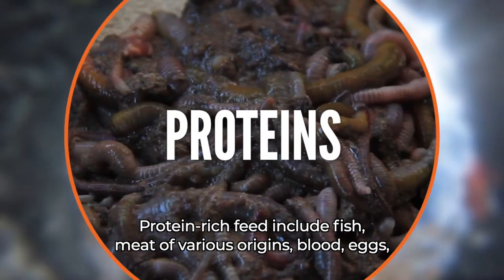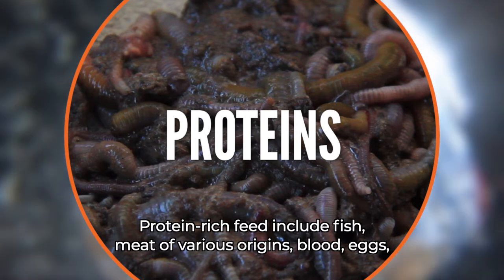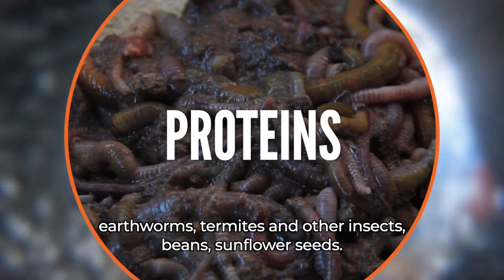Protein-rich feed includes fish, meat of various origins, blood, eggs, earthworms, termites and other insects, beans and sunflower seeds.